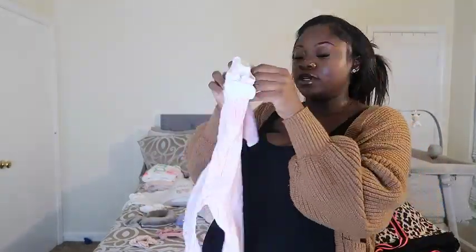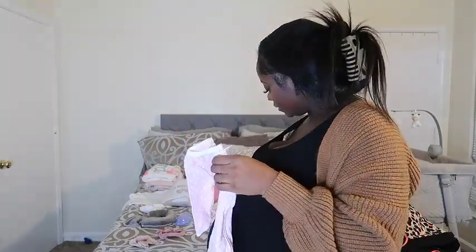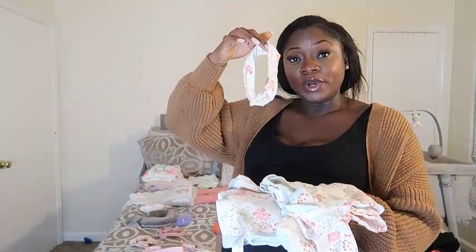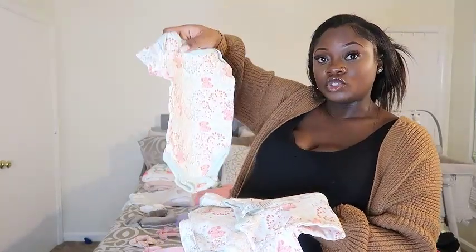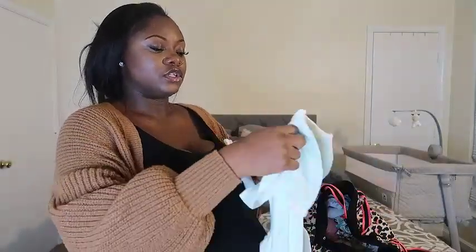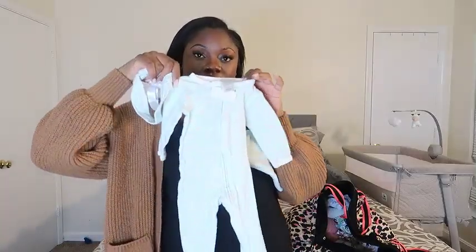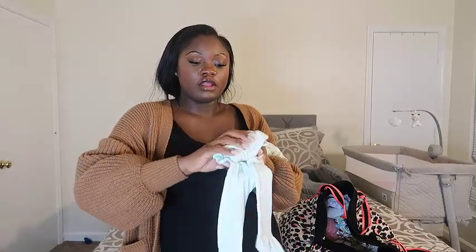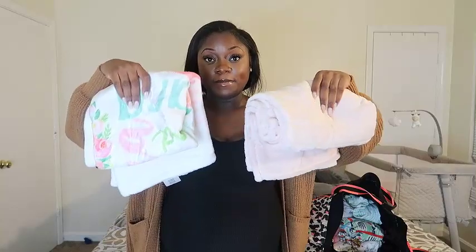I'm packing three hats in neutral colors to go with her outfits, and three onesies. The first onesie comes with a bow, and I have an extra bow for it. The second is a set that comes with mittens, a bow, a short-sleeve onesie, a long-sleeve onesie, and a burp cloth — I'm just bringing the whole set. The third onesie I'll fold up with the mittens and headband tucked inside.